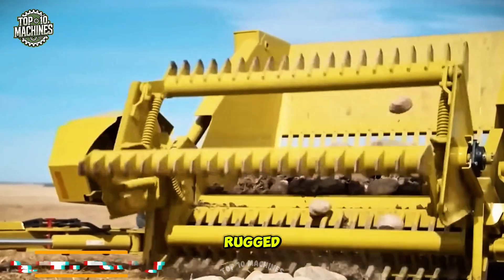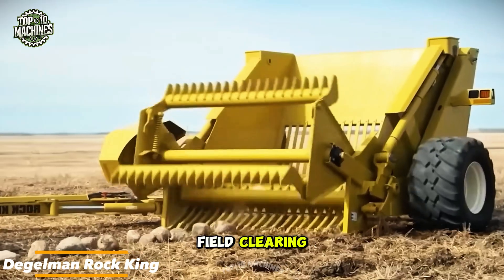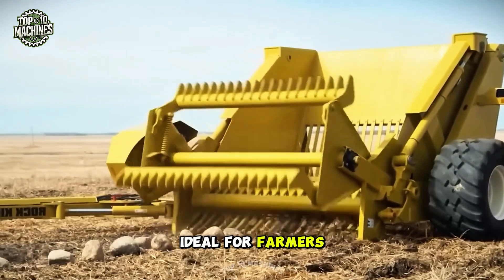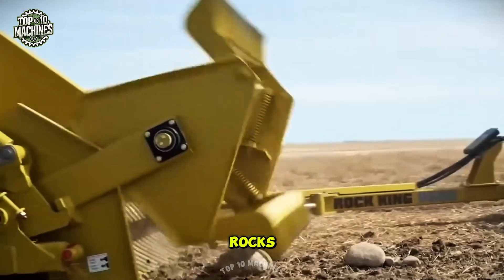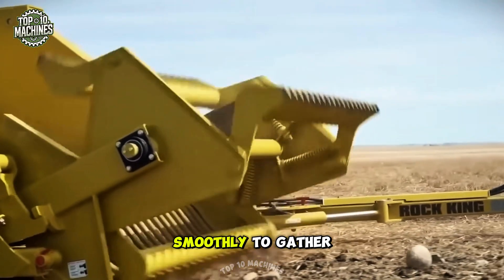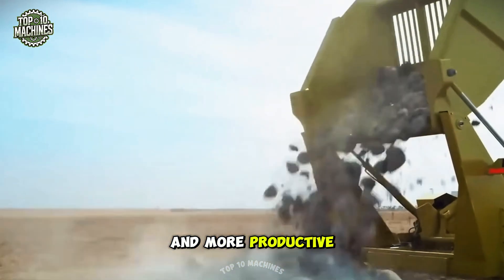The Degelman Rock King is a rugged, high-capacity rock picker built for speed and efficiency in field clearing. Ideal for farmers and contractors, it helps cut down time and labor costs. Its large hopper holds plenty of rocks while the hydraulic reel spins smoothly to gather them up. With the Rock King, tough cleanup jobs become faster and more productive.